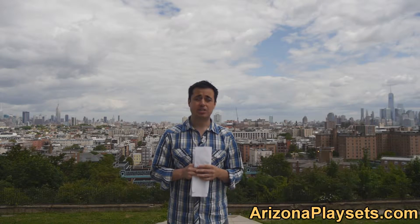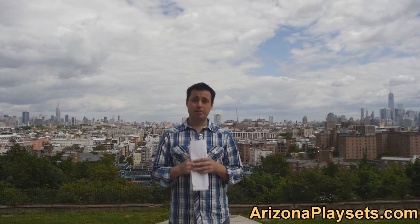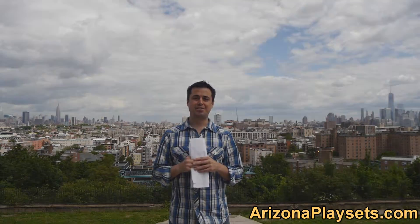So that was the Gorilla Playsets Ship Wheel. If you have any questions, I'd love to help you out and answer them for you — you can email me at jay@ArizonaPlaysets.com. Look forward to speaking with you, take care, talk to you soon.